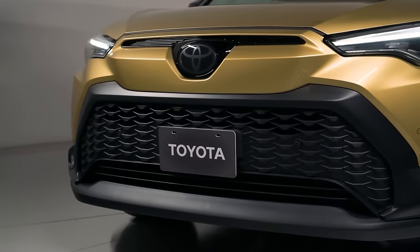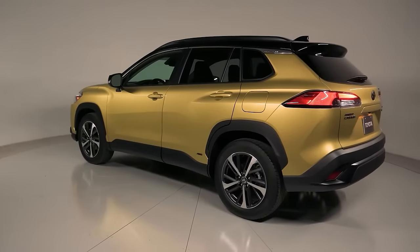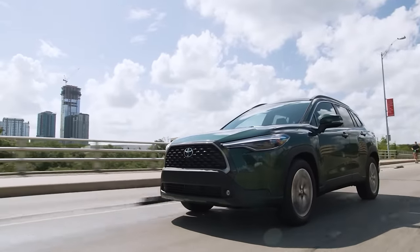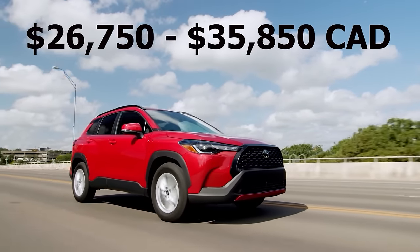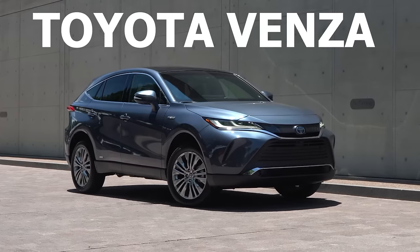Not only does the hybrid give you even better fuel economy but you also get a lot more power with around 192 horsepower, which is very impressive. At the end of the day no other SUV offers the same kind of value that you're getting with the Corolla Cross, especially when you consider its fuel economy, its reliability, and everything that you're getting for that price. But the Corolla Cross is not the only well-designed SUV that Toyota makes — you could also make a very strong case for SUV number three which is the Toyota Venza.